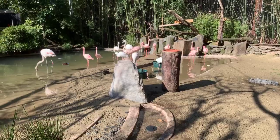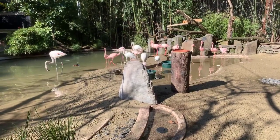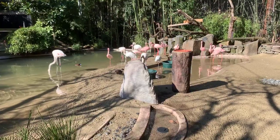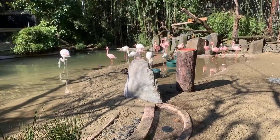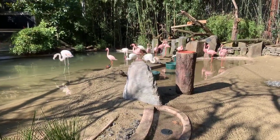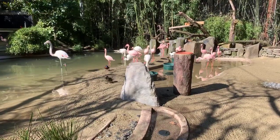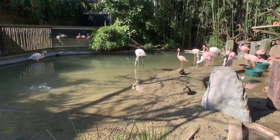The lesser flamingos are the smaller ones. They are the brighter pink ones right now. We have 12 of those, and they've been here at the Oregon Zoo for about 10 years. They came to us from San Antonio, Texas, and they are all boys. Then we also have the greater flamingos — up closest here, dancing in the water now, that's one of our greater flamingos.